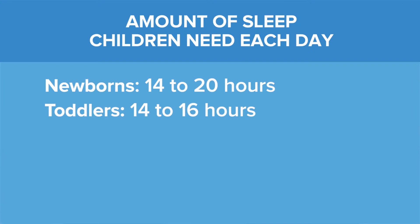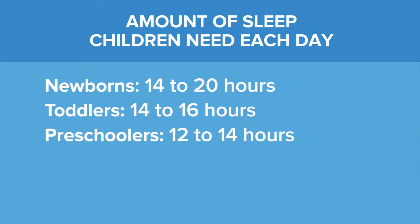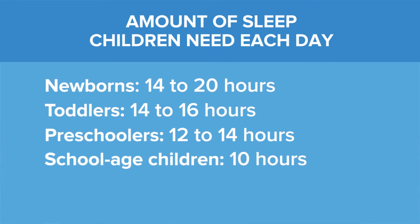Older children, once they move through toddlerhood, you're looking at between 12 and 14 hours of sleep in a 24-hour period. In elementary school, that will gradually reduce with time, and a good rule of thumb is that children under 10 in elementary school should get at least 10 hours of sleep at night.